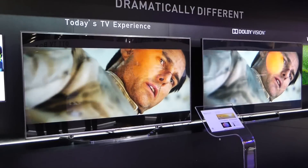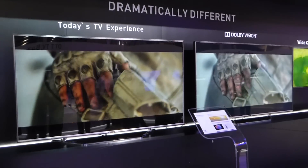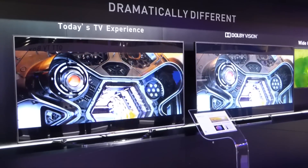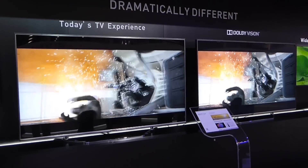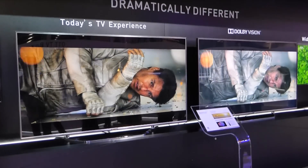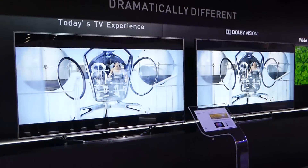We're also working with the content distribution partners to enable the services to be ready to go when the first TVs hit the shelves. So the idea is that once the first Dolby Vision television is available in the marketplace, a consumer takes the TV home, sets it up, connects it to the Wi-Fi, and the over-the-top streaming apps will be ready to deliver Dolby Vision content in this great and amazing fidelity.